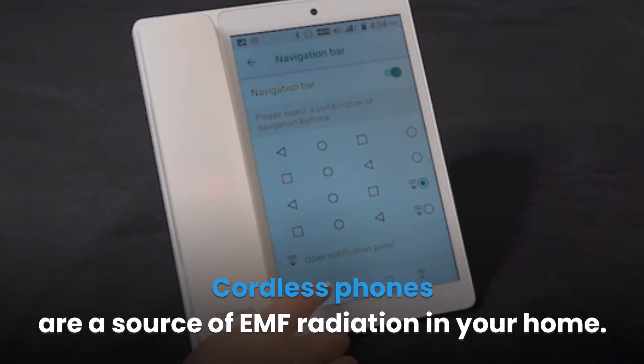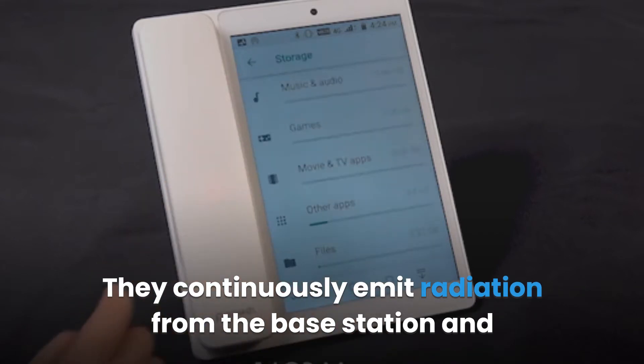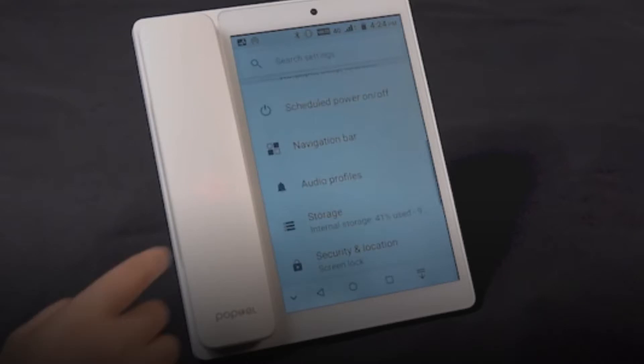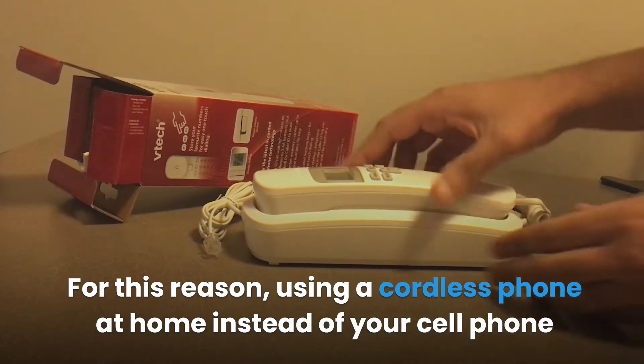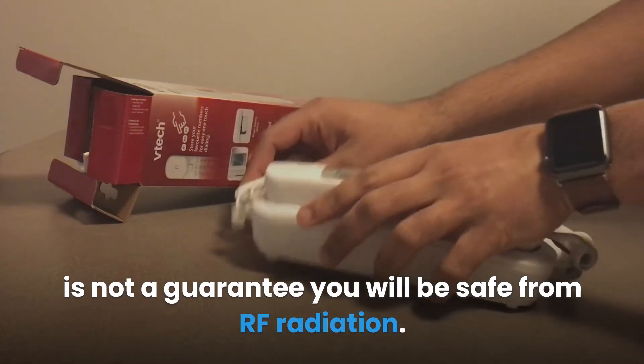Cordless phones are a source of EMF radiation in your home. They continuously emit radiation from the base station and when making or receiving a call. Just like cell phones, cordless phones emit a high-frequency radio signal. For this reason, using a cordless phone at home instead of your cell phone is not a guarantee you will be safe from RF radiation.